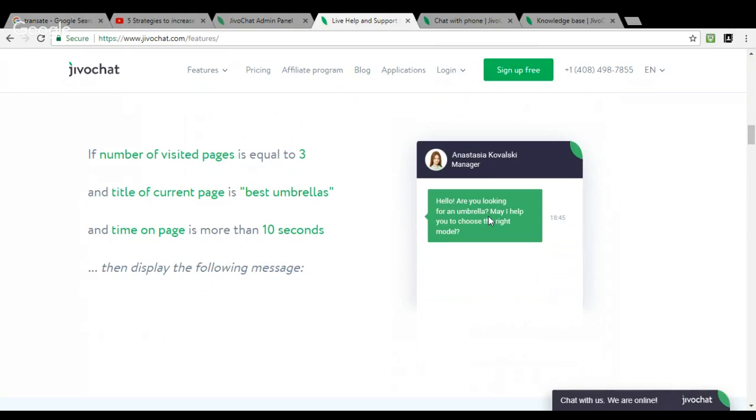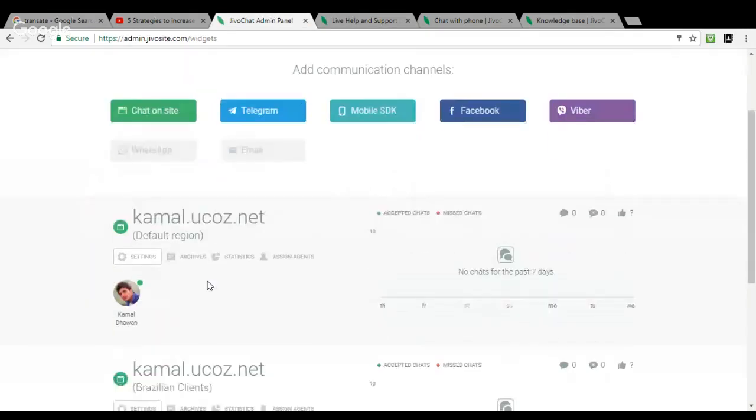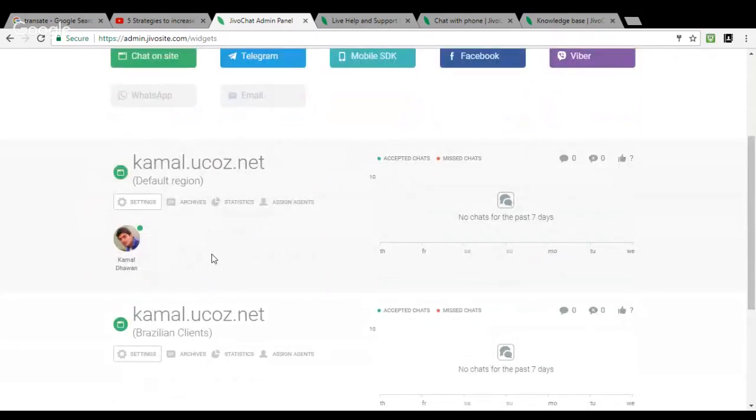You can customize this message according to your needs. If you have an e-commerce site with different product pages, you can create automatic messages for every different page. For example, on a shoes page: 'Do you need any help choosing your size?' You can customize the message to help customers talk to you and convert them into a sale. I've created a demo account to show you how to create triggers or automatic invitations for your website.